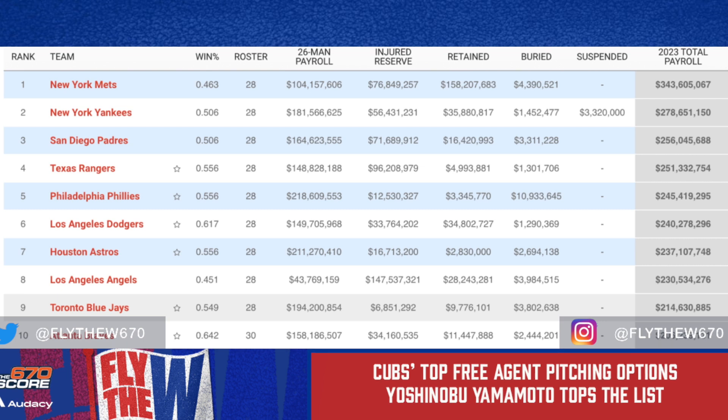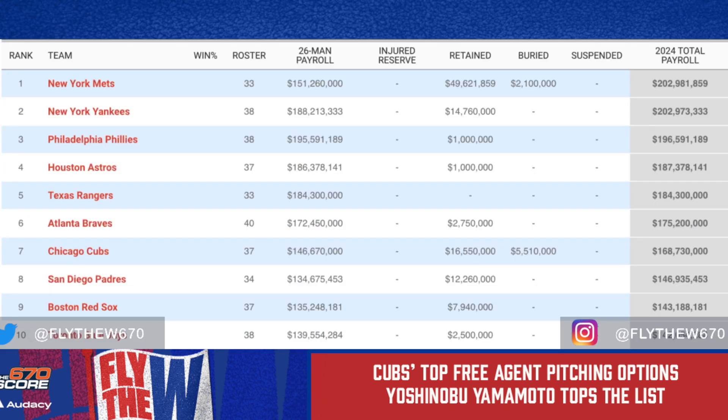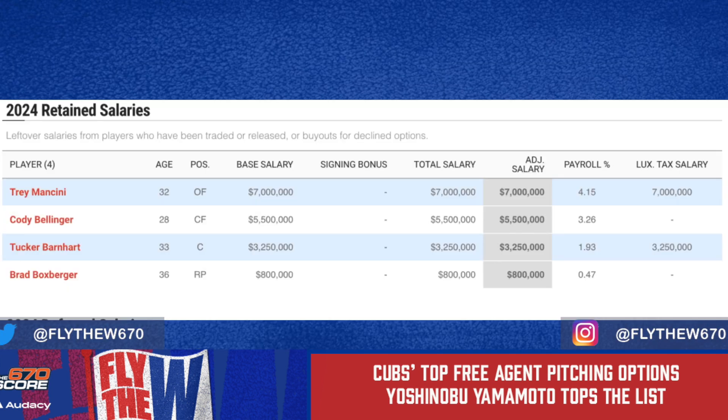Looking at the payroll graph, nearly everyone else is north of 200 million. The Mets completely blew through the luxury tax threshold — that's why guys like Jerry Reinsdorf are upset at Steve Cohen. The Yankees are about one and a half times the Cubs' payroll. The Mets, Yankees at 275, Padres at 250, Rangers 251, Phillies 245, Dodgers 240, Houston 237. For 2024, with free agents leaving and contracts coming off the books, the Cubs sit seventh at roughly 168 million.